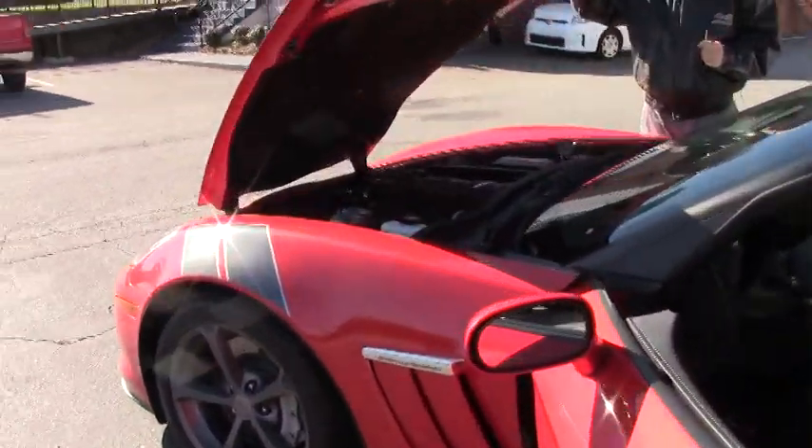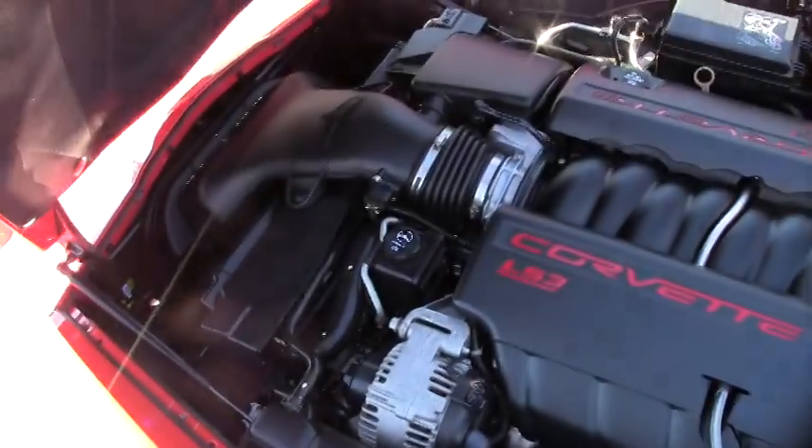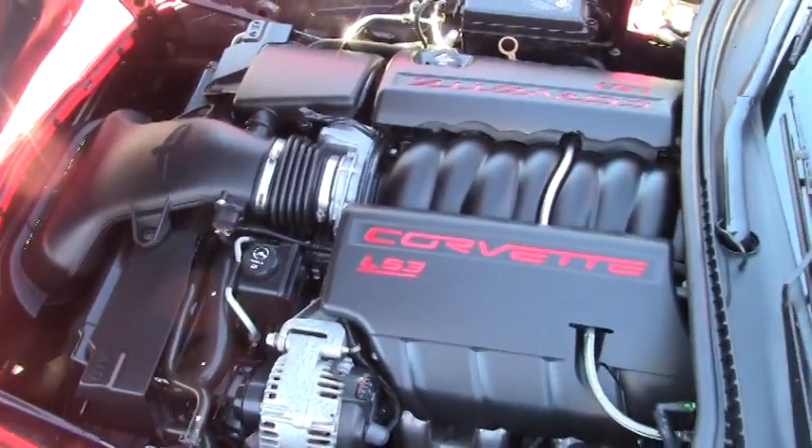We're also going to take a look up underneath the hood at our favorite Corvette LS3 engine — 436 horsepower, lots of power, and great gas mileage.